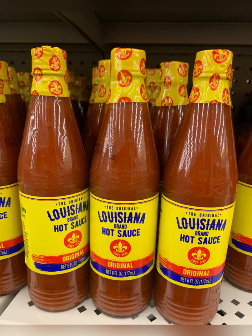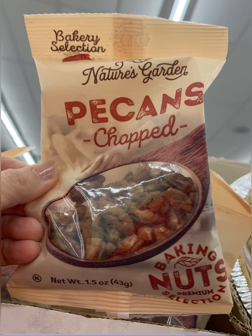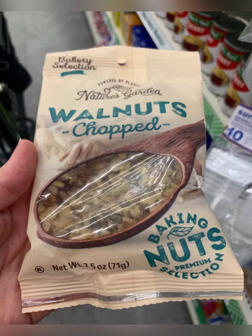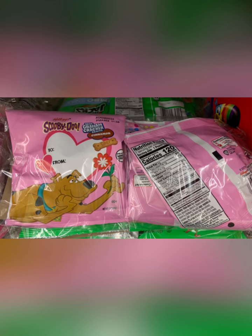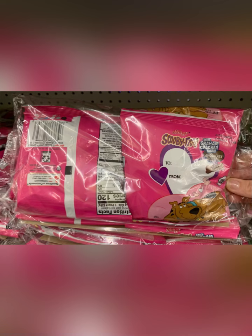And sriracha hot chili sauce. Over in the hot sauces they also have the Louisiana hot sauce. I did pick up the minced garlic — I'm going to try it, I use it in a lot of food that I make. You can get pecans chopped — 1.5 ounces — or walnuts chopped at 2.5 ounces. Saw these little Scooby snacks, thought those were cute, there's four in a bag. Apple Jacks also had four packs in a bag, and the darker colored pink Scooby snacks were there also.